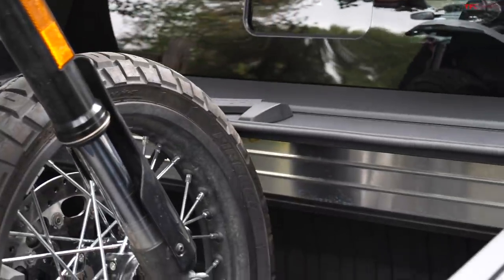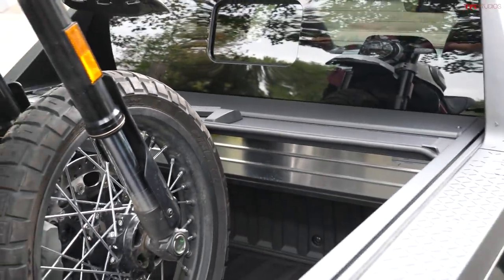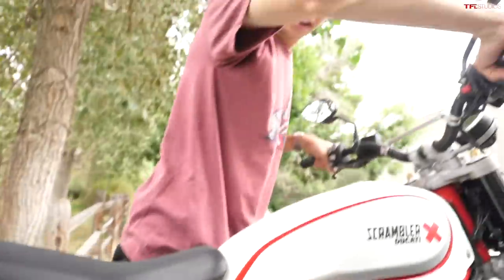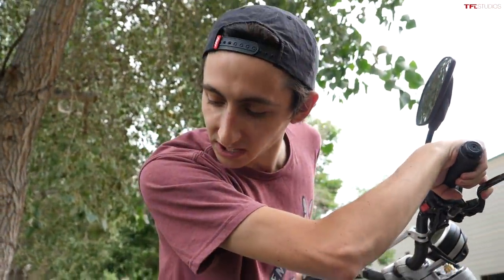This little tonneau cover is definitely not helping our situation, and honestly, I think if it were not there it would still be a really, really tight fit.